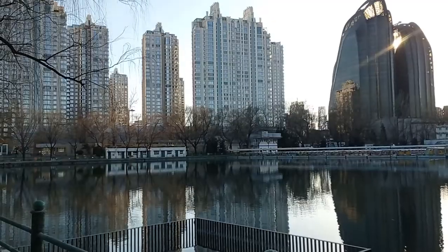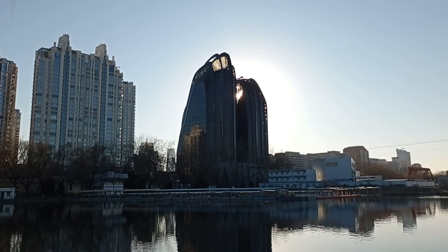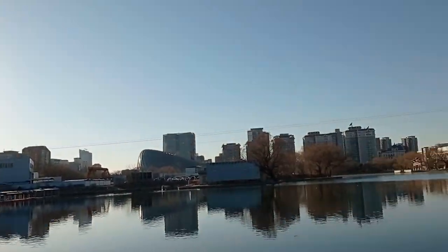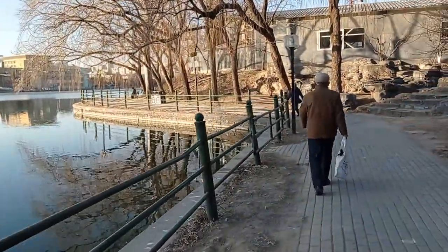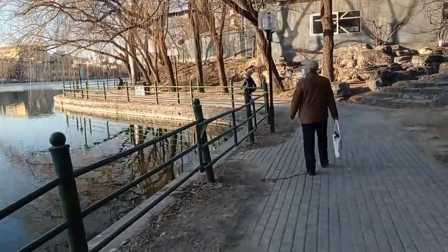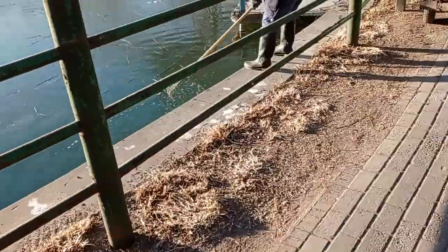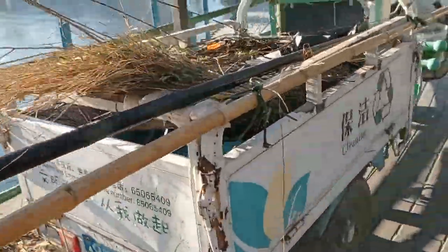Remember the building structure I was showing you — there it is. I'll continue around the lake and make these shots. At the end of the day I want to show you the other side of the park, so I'll have to split this video into two parts. It's winter — frozen lake — but they're still out there moving and removing trees and branches.